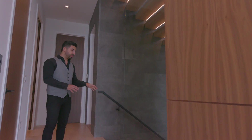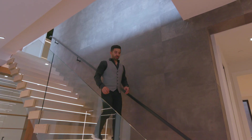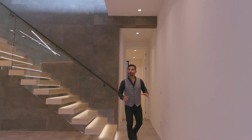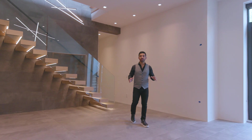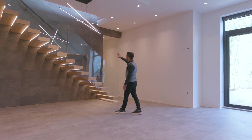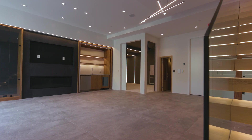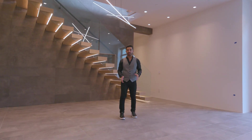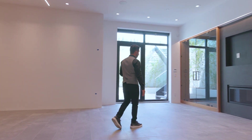Now I'm going to take the stairs downstairs first because there are so many cool features in the lower level. Walking down to the lower level I'm first greeted with an 11-foot ceiling, which is very rare to see in a lower level — it definitely doesn't feel like a basement. I really like how they've used the same tiles on the ground that they have on the wall. This is very convenient: if you have parties, people can walk in from that door and the ladies' heels won't scratch the beautiful hardwood floors.